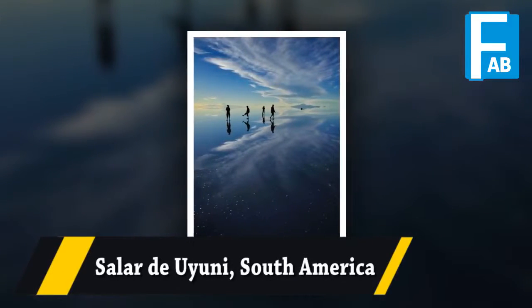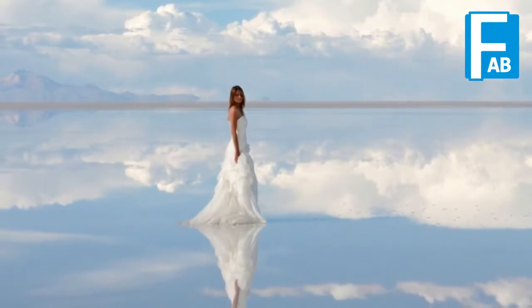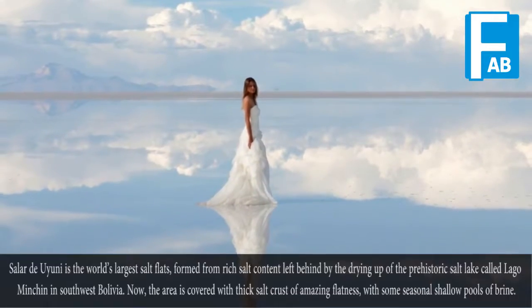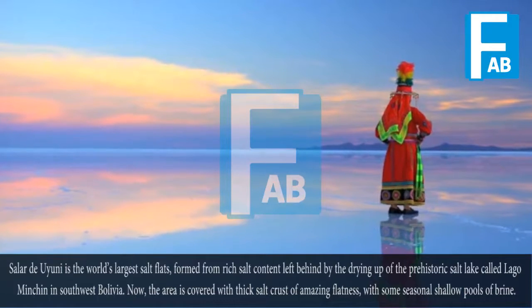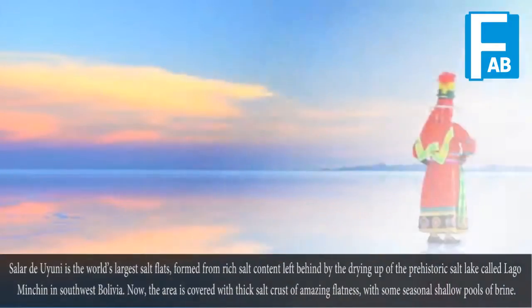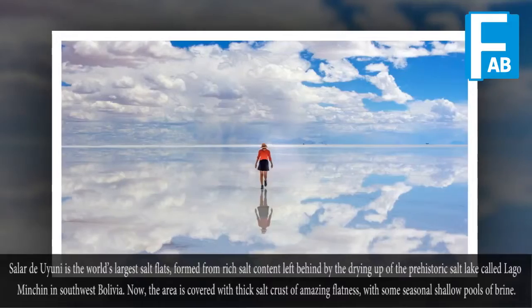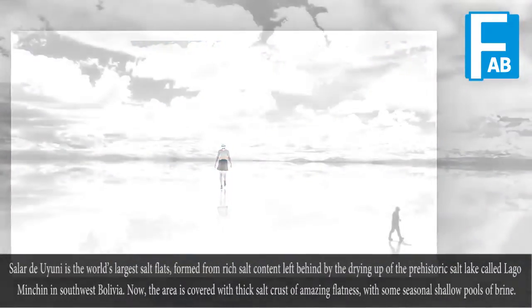Salar de Uyuni, South America. Salar de Uyuni is the world's largest salt flats, formed from rich salt content left behind by the drying up of the prehistoric salt lake called Lago Mincin in southwest Bolivia. The area is now covered with a thick salt crust of amazing flatness, with some seasonal shallow pools of rain.